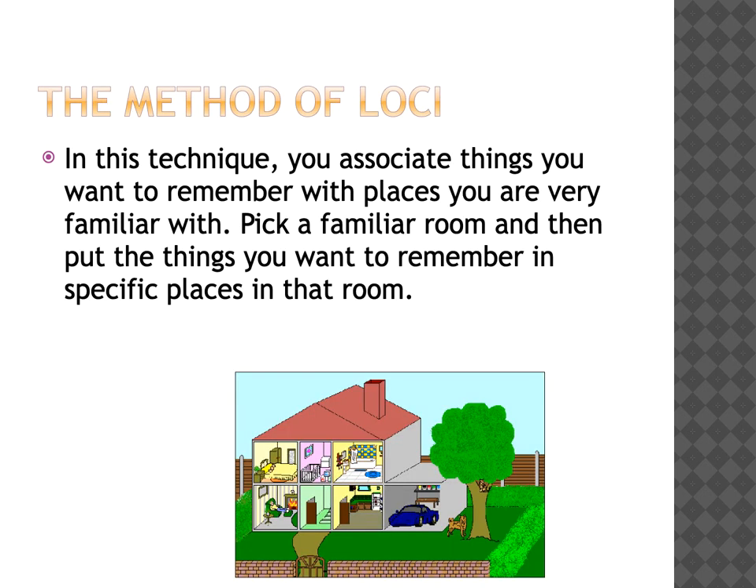This one is called the Method of Loci. In this technique, you associate what you want to remember with places that you're very familiar with. So you could pick a familiar room in your house and then put the things you want to remember in specific places in that room.